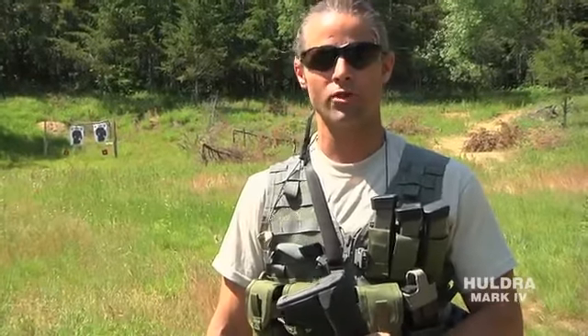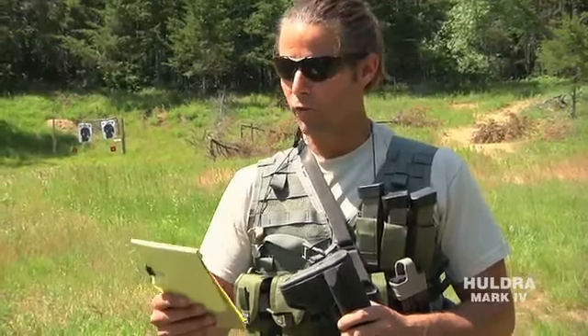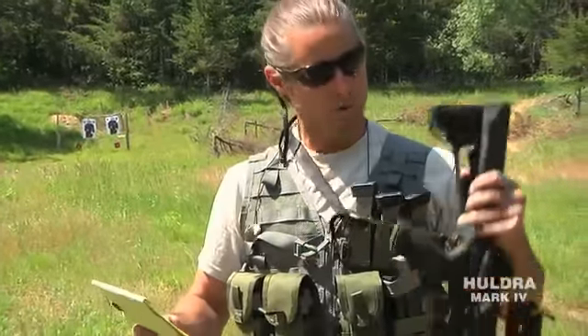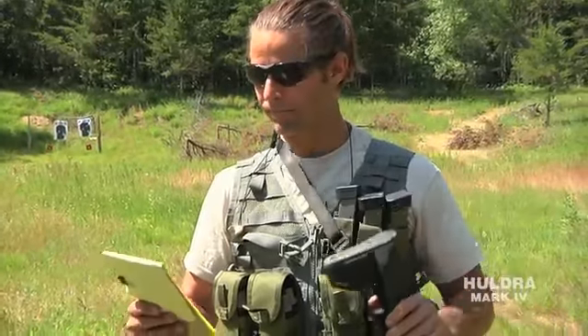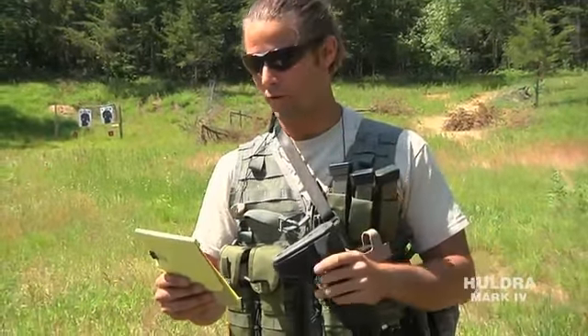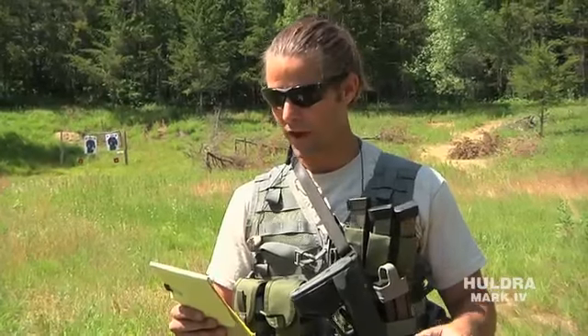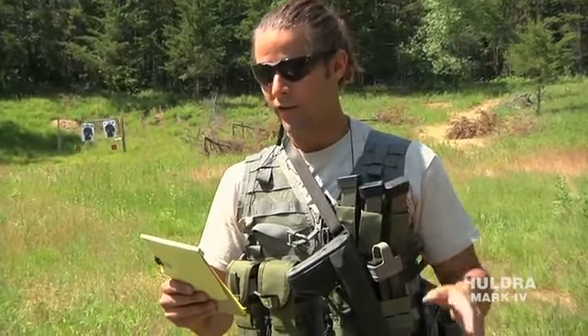Welcome to another episode of the Huldra Mark IV 5.45 carbine torture test. We're back here today at the Northern Command Training Center, a secret undisclosed location in northern Minnesota. So far, we have 2,234 rounds through our Huldra Mark IV 5.45 carbine. Today, we're going to put another 504 rounds through it — that's 18 magazines loaded to a capacity of 28, for a total round count as of today of 2,738.